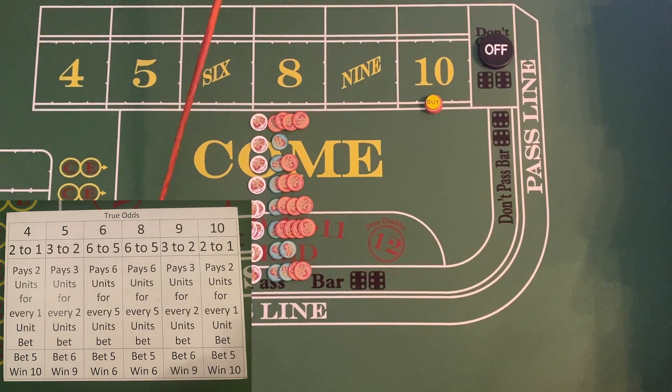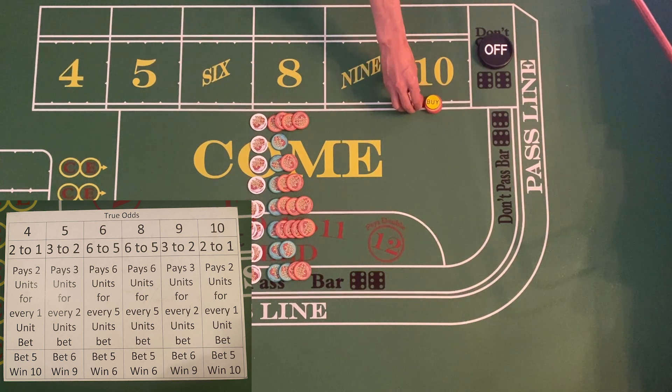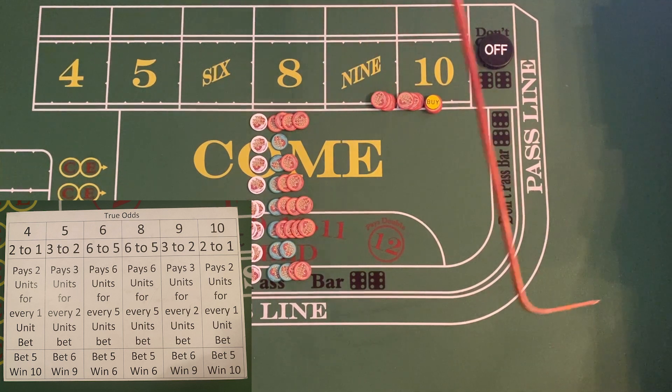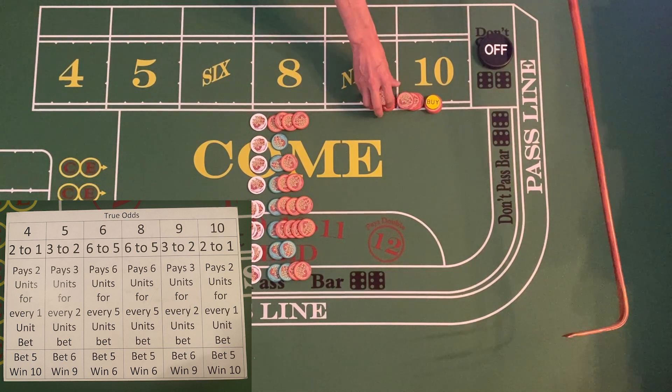This number will get true odds, which as you can see from the chart, the true odds for the ten pay two to one. So on a twenty dollar bet you would win forty dollars if the number rolled — you win twice your bet. That is an example where you paid the vig up front, and if you win you get that back.